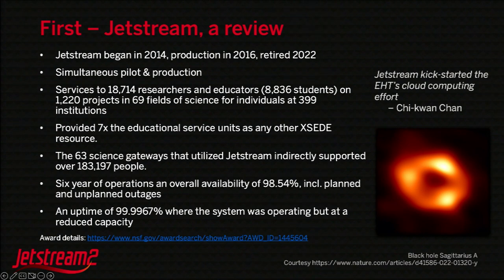Most impressively, it provided seven times the educational service units as any other XSEDE resource — the collection of systems and computing centers the NSF has sponsored. We were able to help with workshops, classrooms, and onboard different areas. Science gateways that leveraged the system, large ones like Galaxy and others focused on education like ChemCompute, touched over 180,000 people during that time, and a lot of them didn't even know they were using Jetstream.